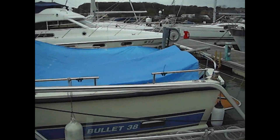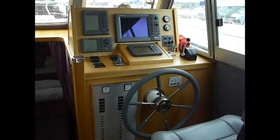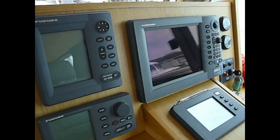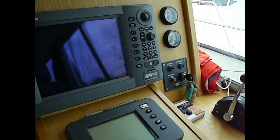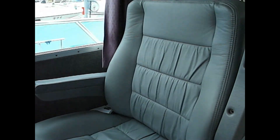Nice large windows. Into the cockpit. Plenty of navigation equipment, autopilot, all the engine controls, wheel, electrics. Very comfortable chairs.